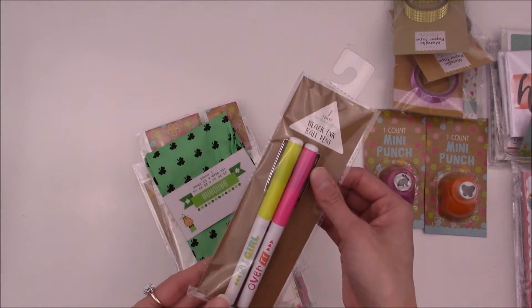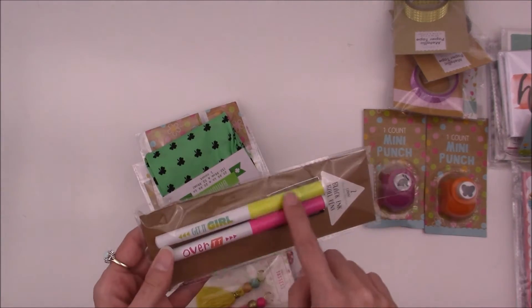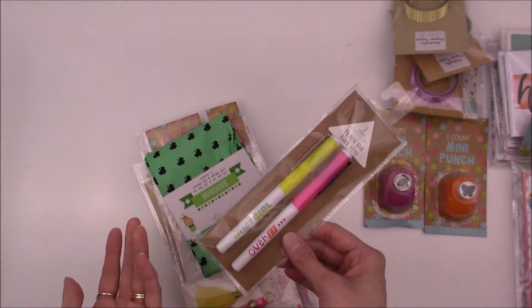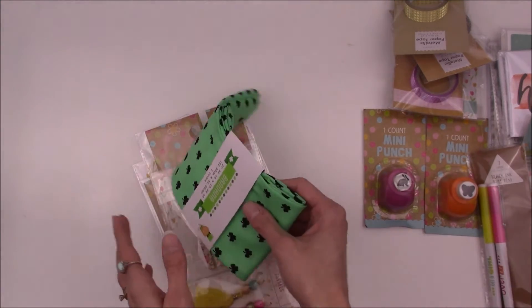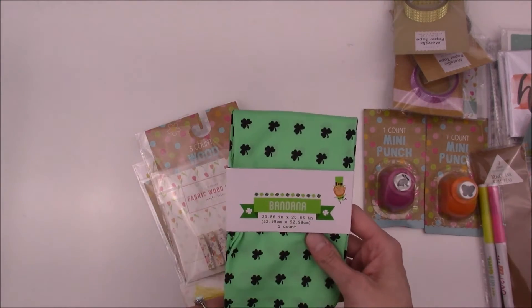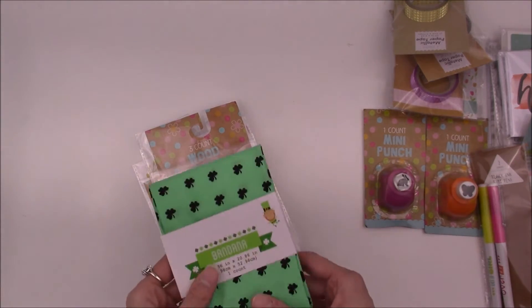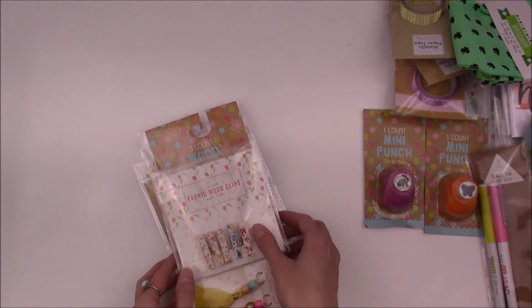I got two more pens. This one says 'get it girl' and this one says 'over it.' I mainly got it for the 'get it girl' one — I'm not sure why a pen would say 'over it,' but it's pink so it's cute. And I got this bandana with the shamrocks. I thought maybe I can use it as a background for some pictures and stuff — I don't know, we'll see how that works.